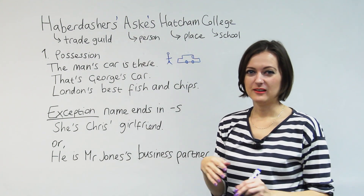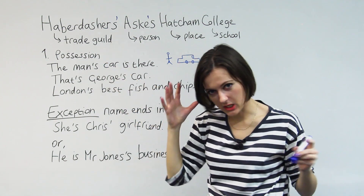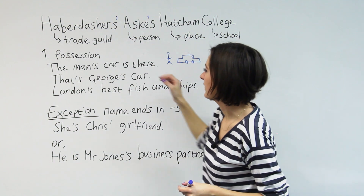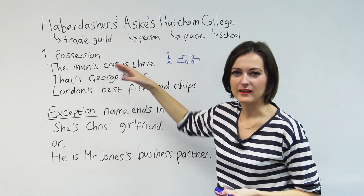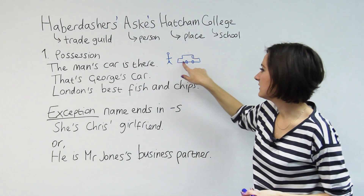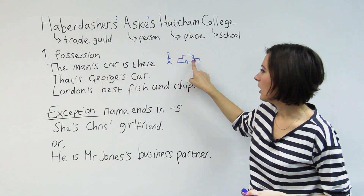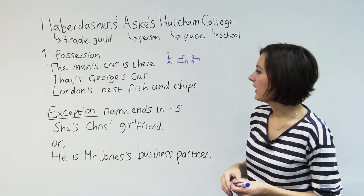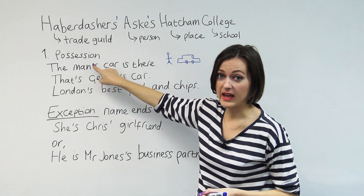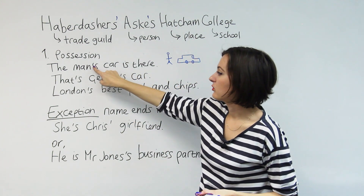Let's break it down and look at the rules one by one using apostrophes. Number one: possession. The meaning I'm talking about here is when something belongs to you, when you own something. So here's a man — here's his car. The man's car is there. This sentence means the car belonging to the man. And to show possession, I put the apostrophe before the S. I'm talking about just one man, so the apostrophe goes before the S.